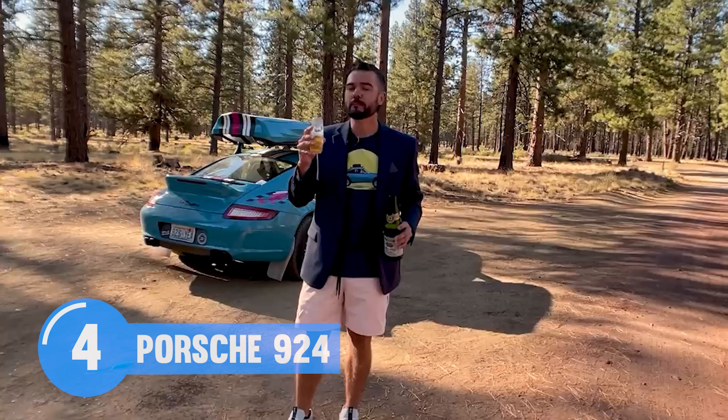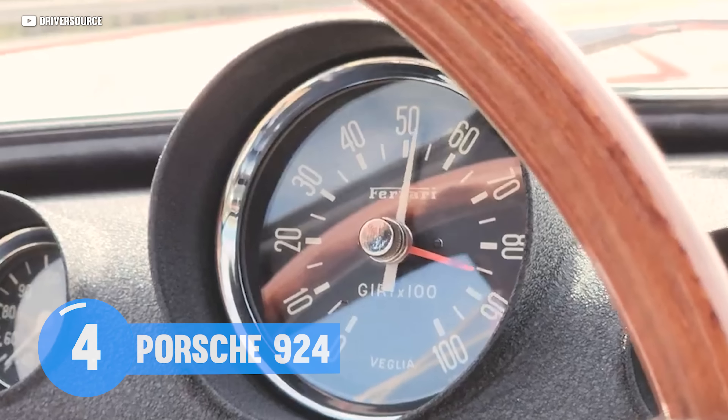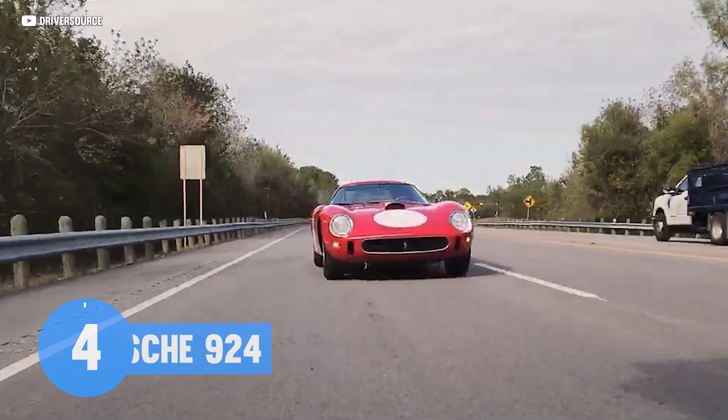And let's face it, most people who buy a classic Porsche aren't doing it for the speed — they're doing it for the 'look at me, I've got a classic Porsche' factor. And the owners of our next car probably hope everybody's thinking they're driving a classic Ferrari.